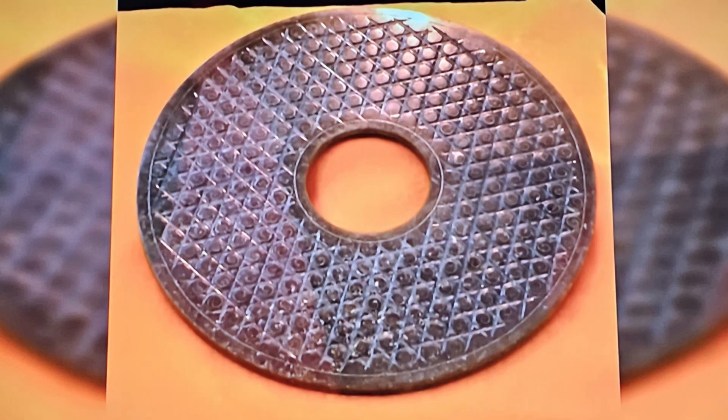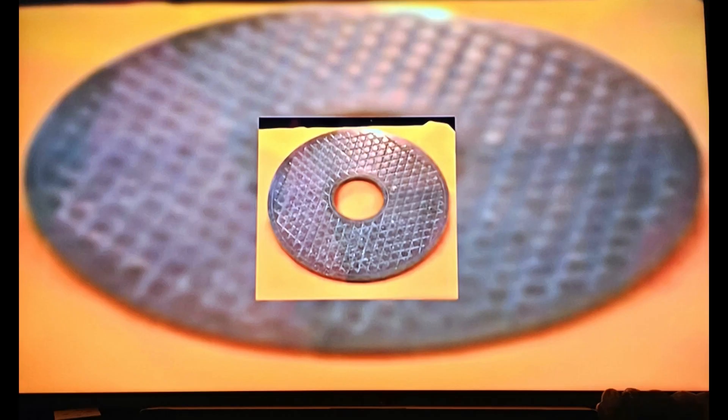Now we're getting into the Dropa Stones. I have quite a few pictures to show on this one. This particular disk has what looks like a gray alien on it, and these were found all over China. Some of them are 12,000-year-old granite disks. There was a Chinese archaeologist who said he broke the code — he concluded that a craft crash-landed on Earth. These were small people, about three and a half feet tall. And today, if you go to the same region where these stones were found, you'll find people who are extremely short, around four feet.